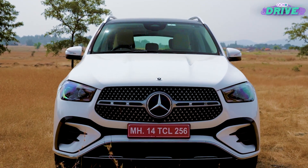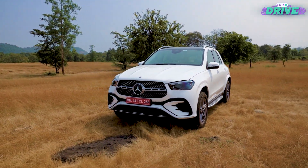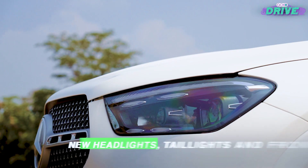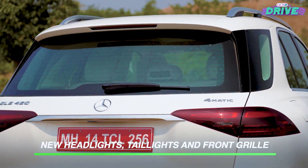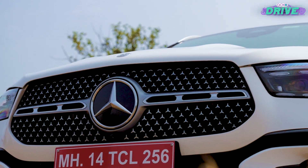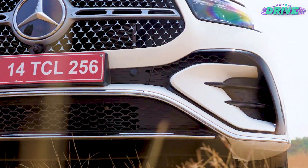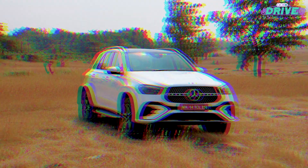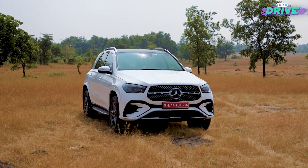The facelift was revealed globally earlier this year and we'd seen the subtle changes made, so no big update on the design front. You get a redesigned headlight and taillight with a single chrome strip running horizontally across the center of the grille for the AMG line, and a double strip on the professional line. So it's still unmistakably a GLE — the bigger changes are on the inside.